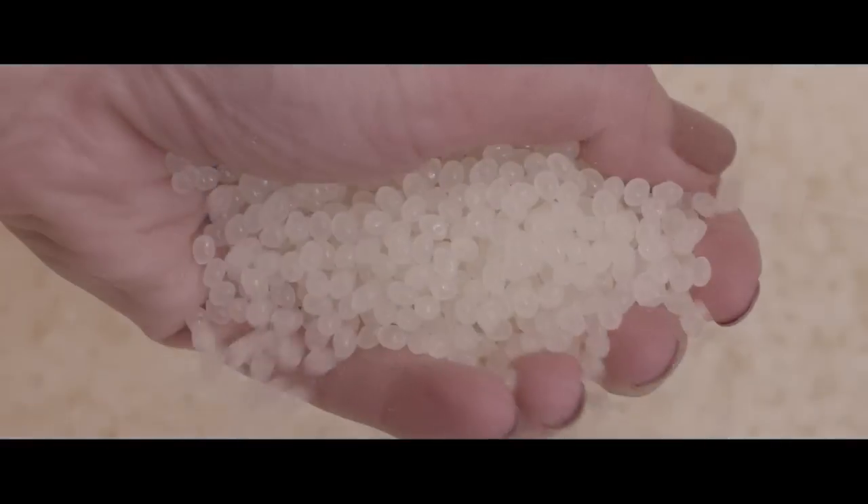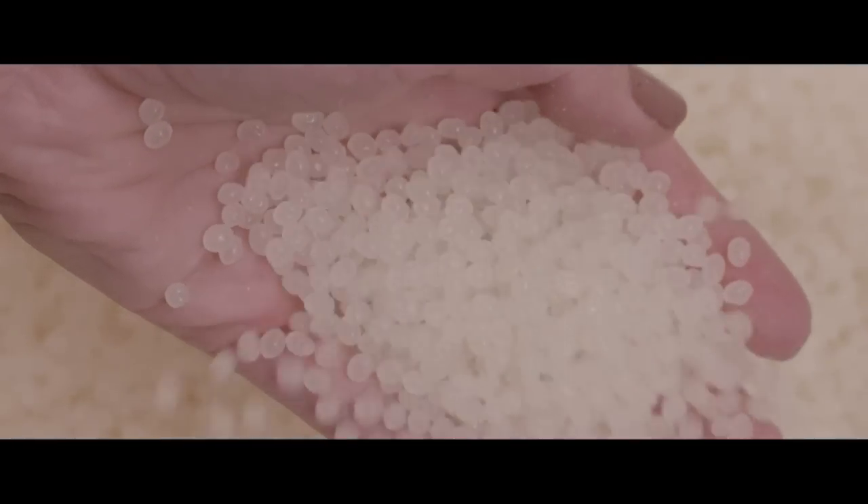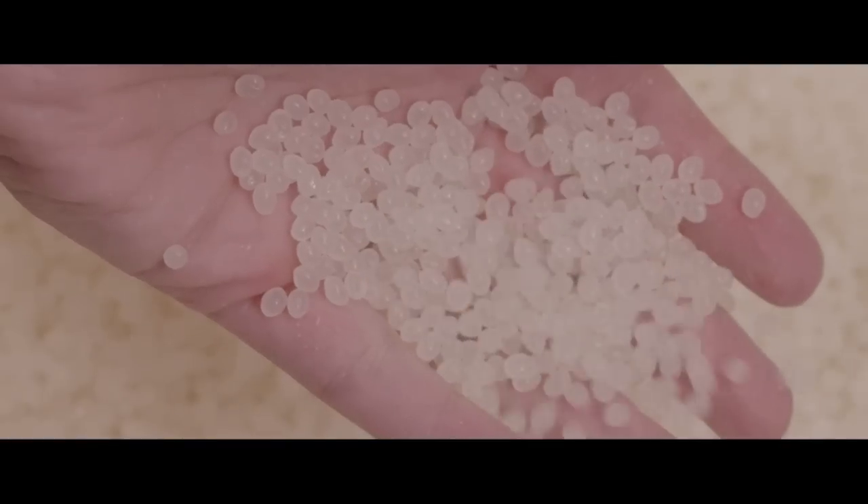These pellets are available in a variety of materials and at a drastically lower cost than filament. A one kilo spool of filament costs you up to $50. With ProtoCycler, you can create that same one kilo spool in any color for as little as $5.